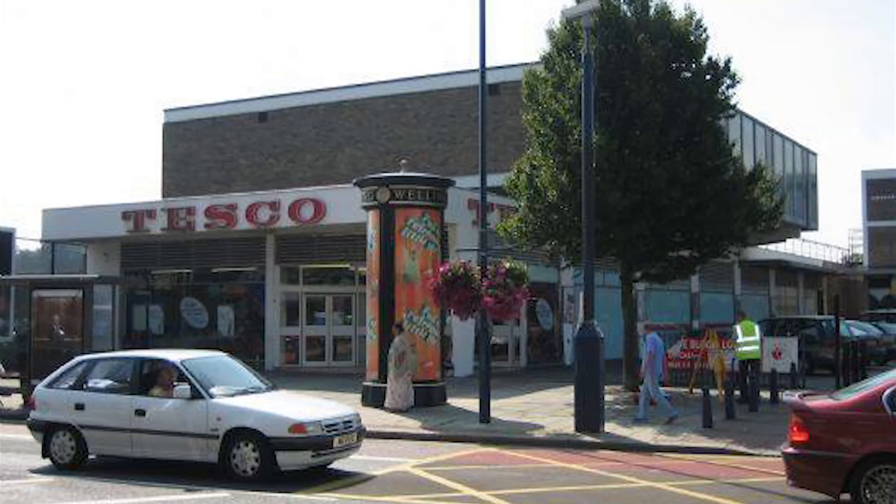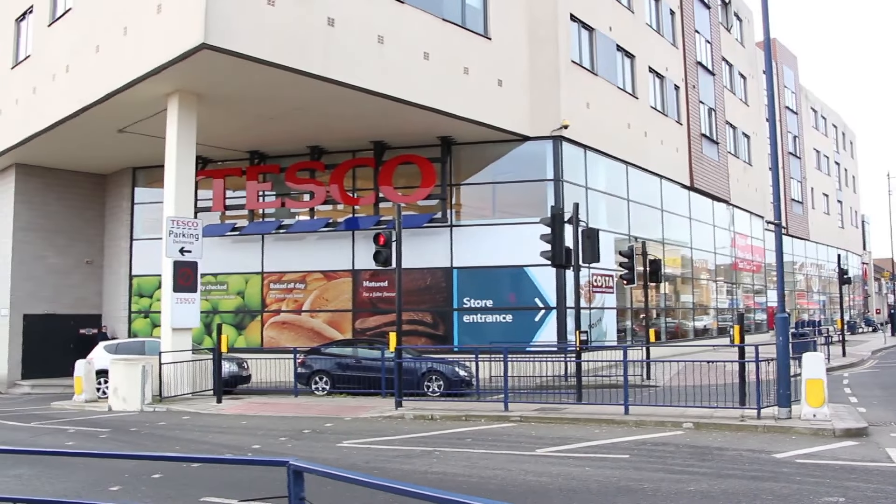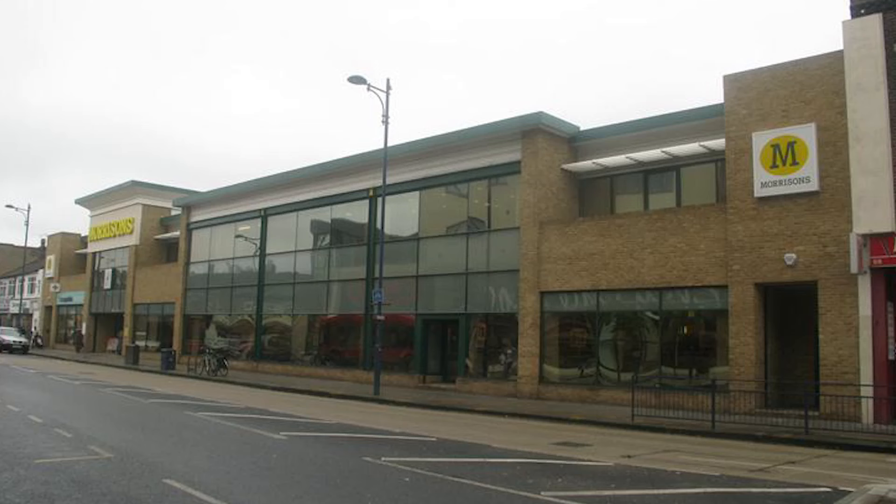The ballroom was pulled down, I would say, in the early 60s and a small Tesco store was put in its place with a square car park area with shops around the edge. But now that has all gone as well, and there is a huge Tesco store. Opposite the huge Tesco store is a Morrison supermarket, and that took over the site of the old co-op store.